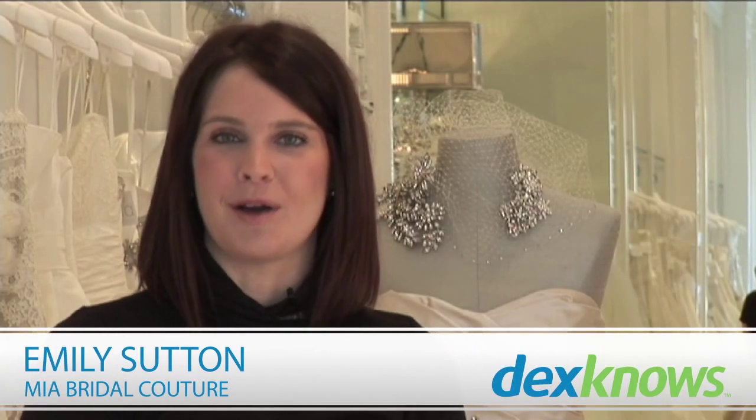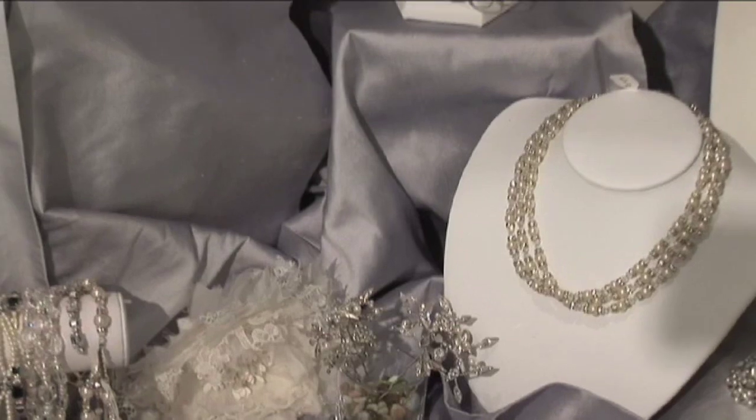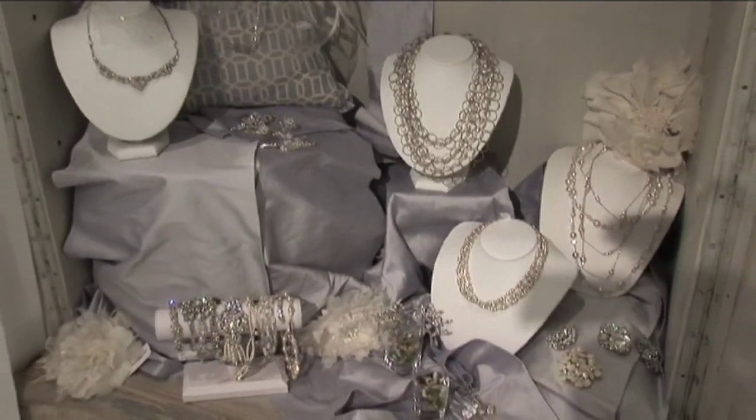Hi, I'm Emily with Mia Bridal Couture in Houston, Texas, and these are my tips for how to choose jewelry to complement your bridal gown. Something old, new, borrowed, and blue — this is a great place to tie in that wonderful tradition with your jewelry.